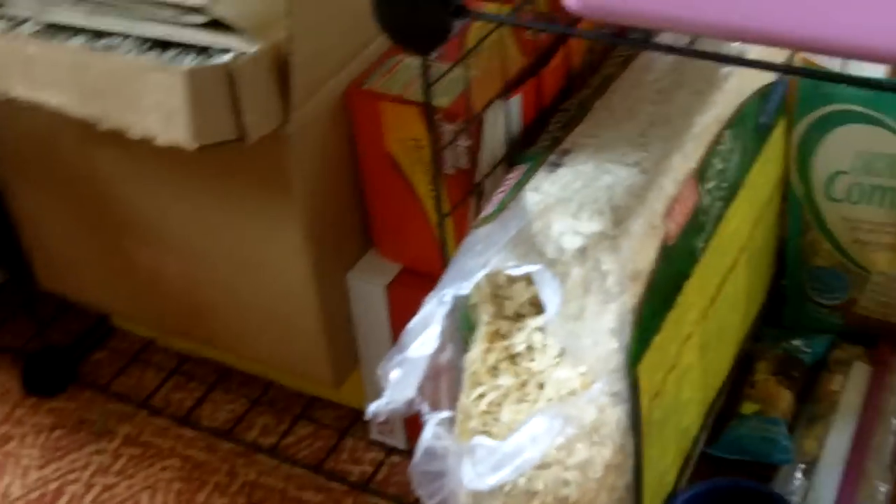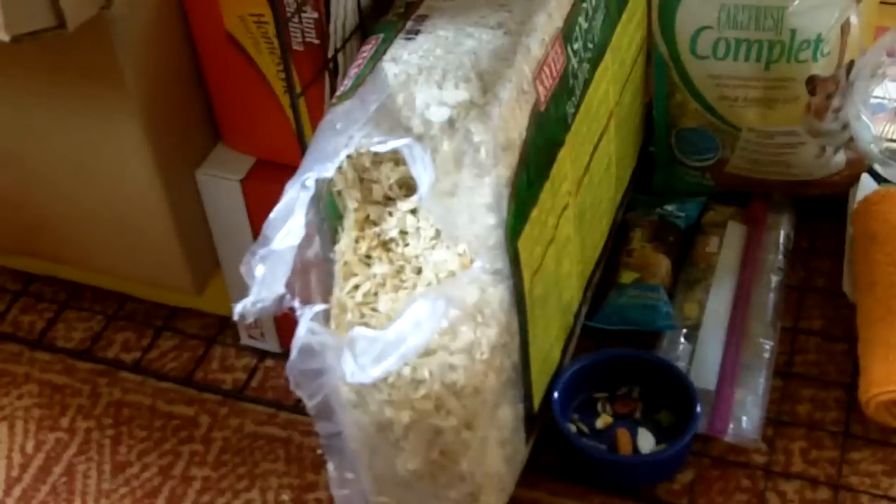They were using pine and cedar bedding, and even for hamsters that can cause respiratory problems, so I switched to Aspen. The food they were using — I just kept a little ziplock baggy of it.